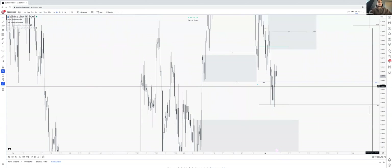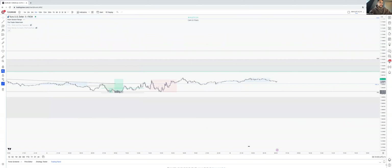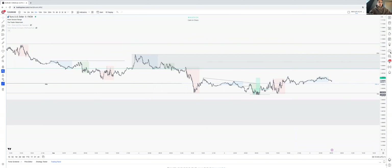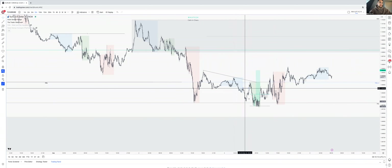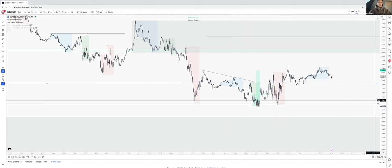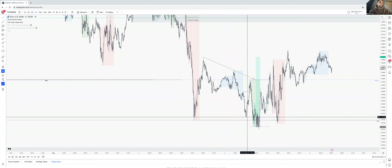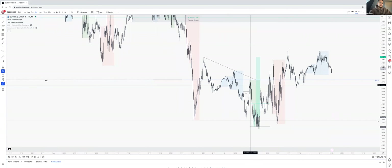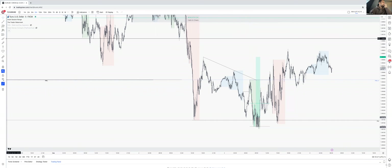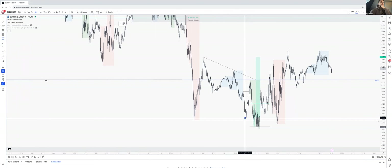Yesterday I took a trade — I'll quickly run over that. I closed it out at break-even, which was a good call. I saw this as early buyers but it just wasn't, because we were on the way down. We had that push but this was a structure with a high, a low, a lower high, and then a lower low — so this is not early buyers. It was just a mistake. I did classify it as early buyers.